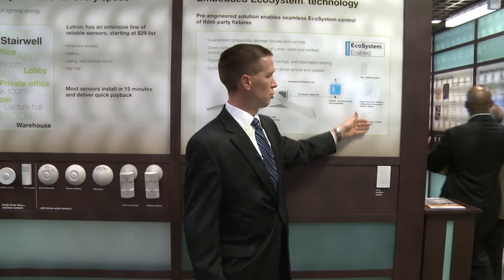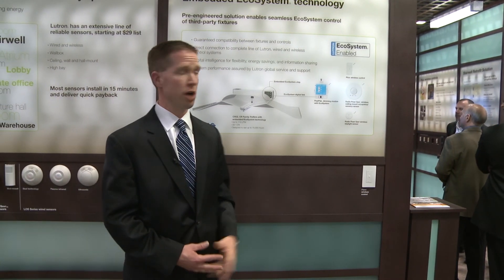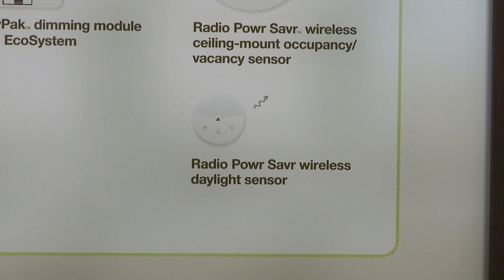What we're displaying over here is direct integration to Lutron's wireless ClearConnect offering, such as wireless remotes, wireless occupancy sensors, and wireless daylighting controls.